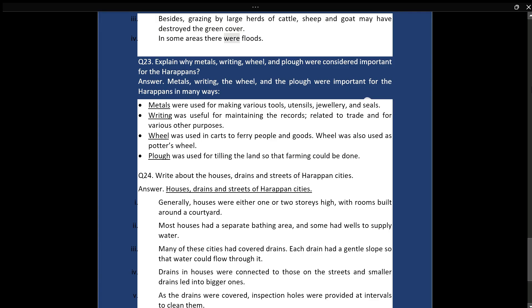In some areas there were also floods. Q23: Explain why metals, writing, wheel, and plough were considered important for the Harappans. Answer: Metals were used for making various tools, utensils, jewelry, and seals. Writing was useful for maintaining records related to trade and for various other purposes. The wheel was used in carts to ferry people and goods, and also as a potter's wheel. The plough was used for tilling the land so that farming could be done.